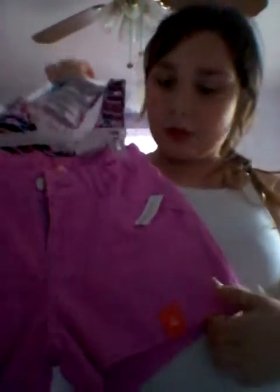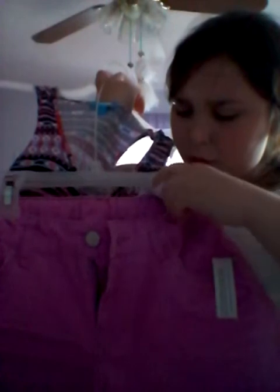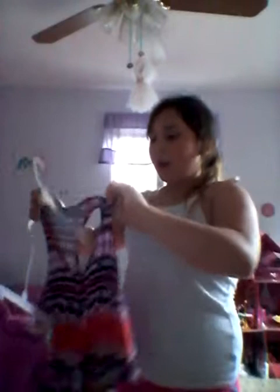My favorite outfit is these purple pants, which I'm pretty sure are from JCPenney's — they've gone through a lot of price changes. The shirt I paired with them is this crop top that has buttons up the middle, is tied at the bottom, and has a cool design. Oh my gosh, it's so cute.